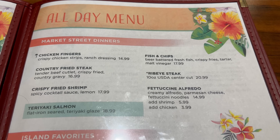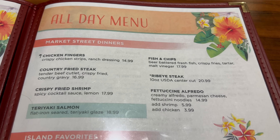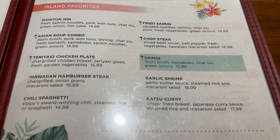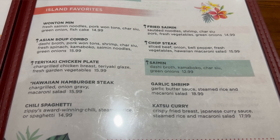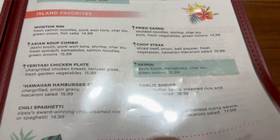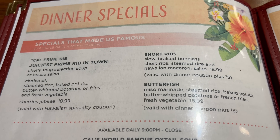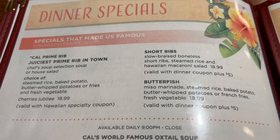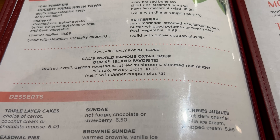Sides include spam, steamed rice, and french fries. Continuing on, the Market Street dinners feature fettuccine alfredo, ribeye steak, and fried shrimp. Island favorites include lots of dishes from the Hawaiian islands — garlic shrimp and saimin, which is kind of like a ramen. And then the dinner specials — they claim to have the juiciest prime rib in town, plus short ribs and butterfish. I might get all of the specials today.